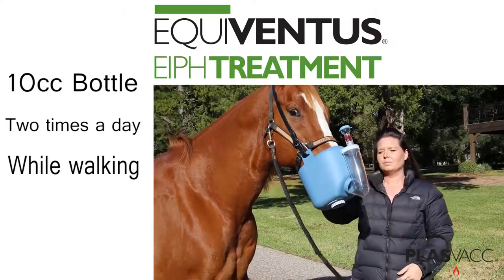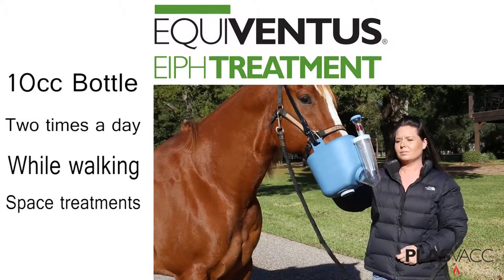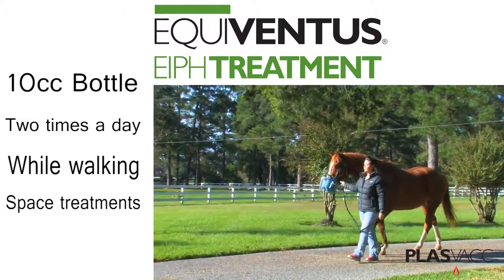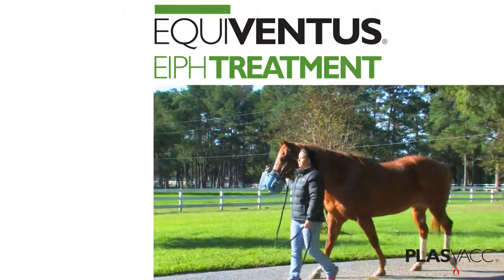The treatment protocol for the Equiventis treatment is to administer an entire 10 cc bottle via Flexineb nebulizer two times a day, while walking the horse in order to encourage the horse to breathe more deeply.